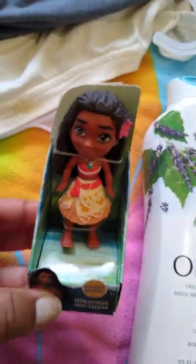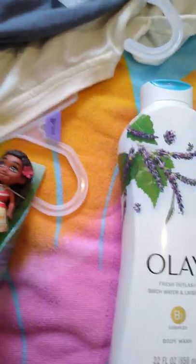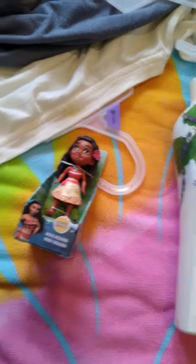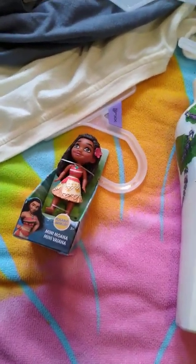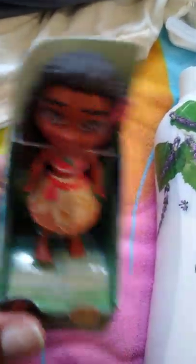At least the soap will smell good, right! So I went to Walmart and I saw this little Moana figure. If you've seen a few videos back, I had the Moana blind bags and I didn't get her in a bag, so now I finally have her. I'm so happy I actually have Moana now.